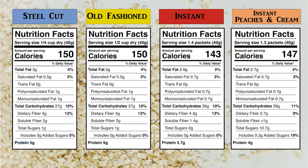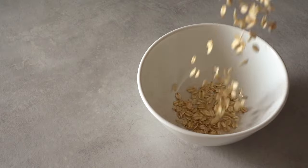When adjusted for equal serving sizes, they're pretty similar for protein, fat, and total carbs. The unflavored varieties all have 4 grams of dietary fiber — a pretty good amount, providing 14% of your daily needs. Specifically, oats are a good source of a soluble fiber called beta-glucan.